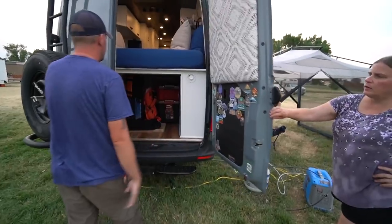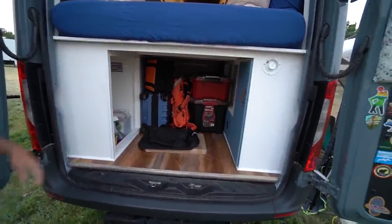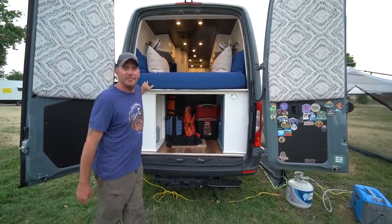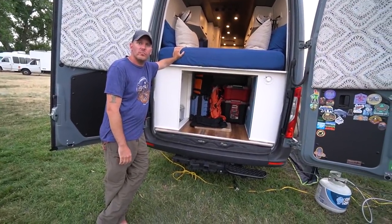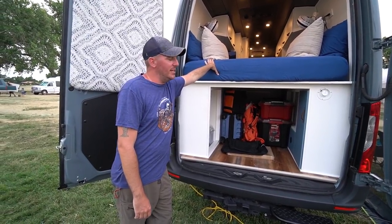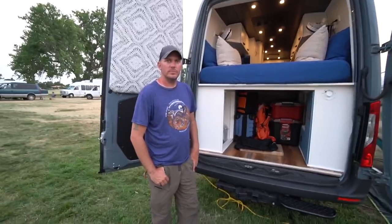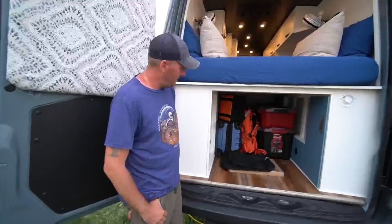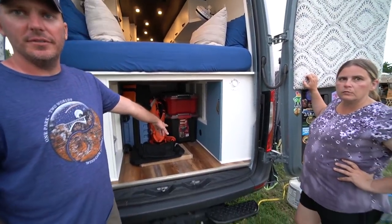In the back, they have a standard platform bed with tons of storage underneath. There are also $10 USB fans back there, an iPad for watching content, and an internet connection since they work on the road. The bed is 75 inches long. Over the wheel well sits their 33-gallon fresh water tank. There's also a small vent for the heat exchangers mounted underneath to prevent heat buildup.